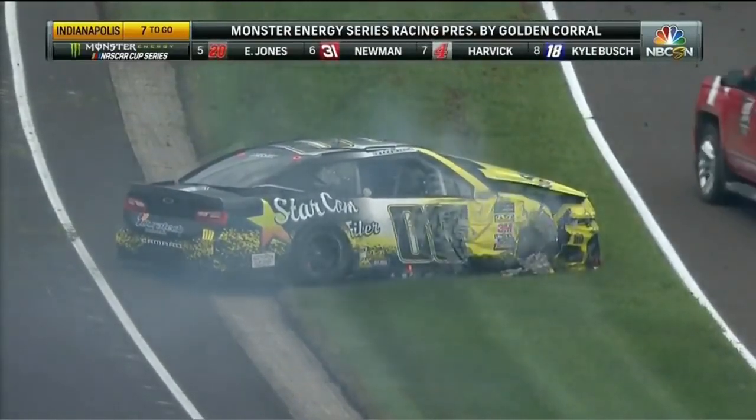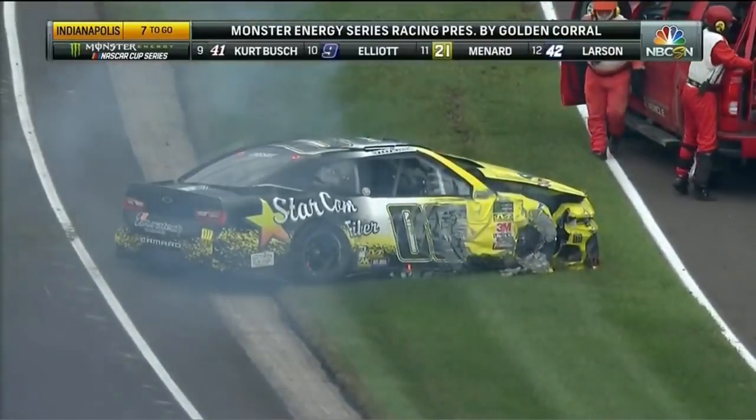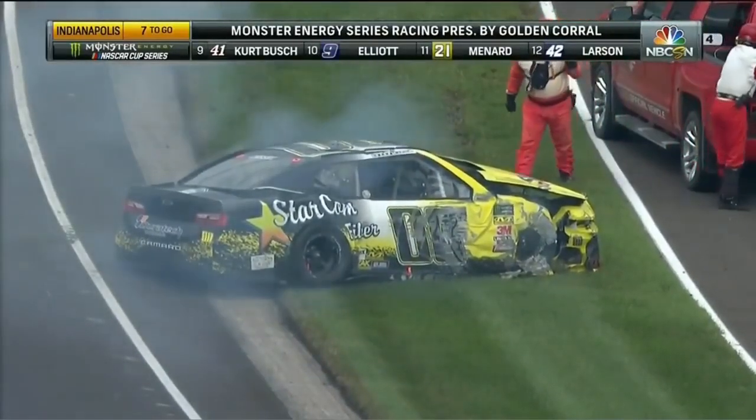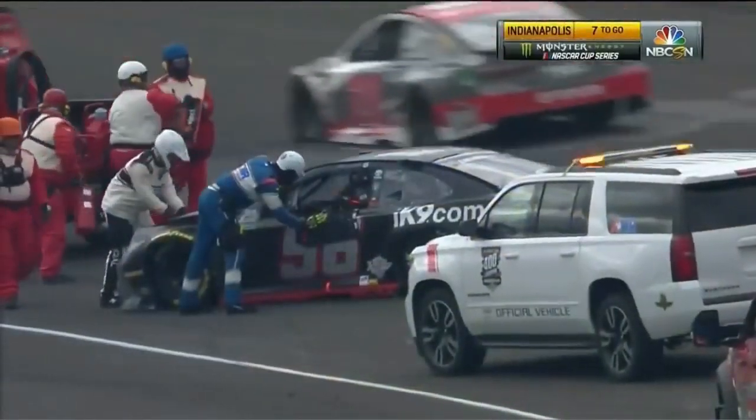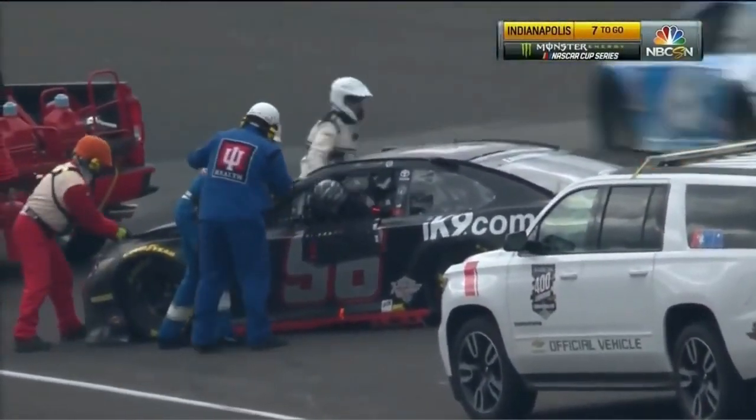A ton of damage to the right front. Actually, now flames underneath the hood of the double zero of Landon Castle. Jeffrey Earnhardt about to climb out of the 96.